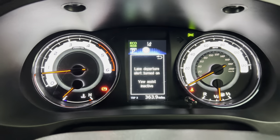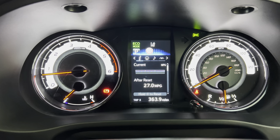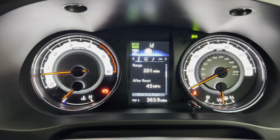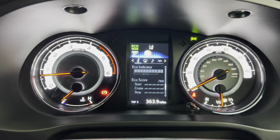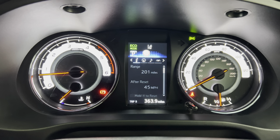We've also got lane assist. Going into the settings using the buttons here — we're currently on the trip gauge. You can actually set the fuel cost and it'll tell you how much money you've spent in fuel.